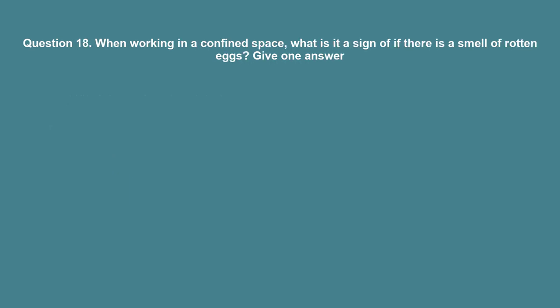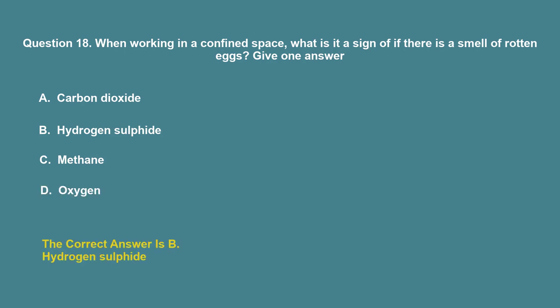Question 18: When working in a confined space, what is it a sign of if there is a smell of rotten eggs? A. Carbon dioxide. B. Hydrogen sulfide. C. Methane. D. Oxygen. The correct answer is B: Hydrogen sulfide.